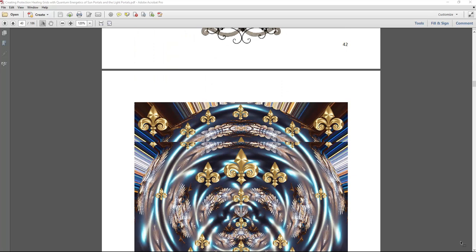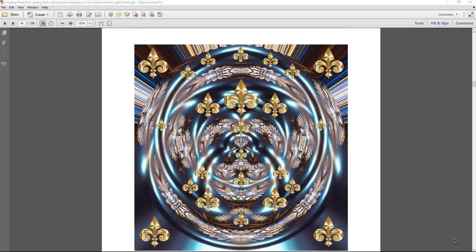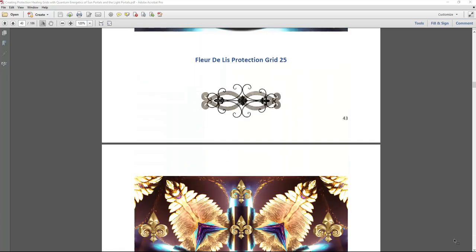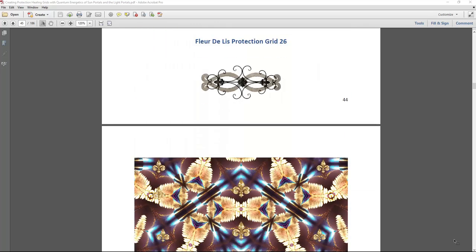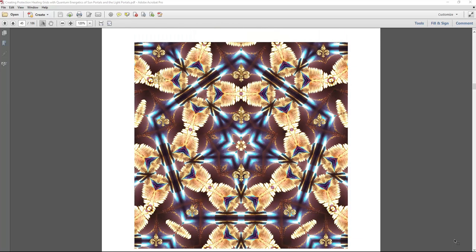It's very portable and easy to flip the pages to whatever grid you want and just start working with what calls to you — whatever vibration resonates with you for healing, protection, and manifestation frequencies.